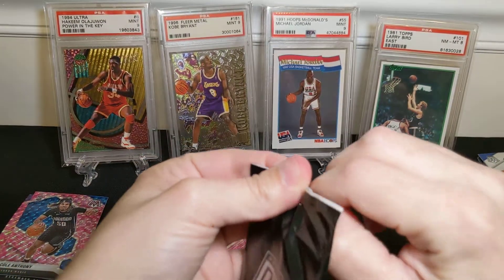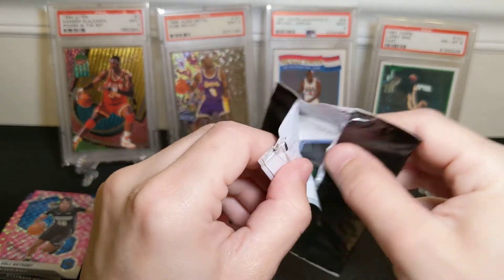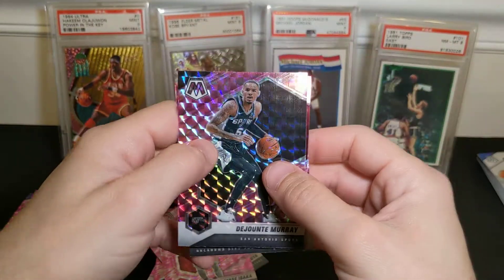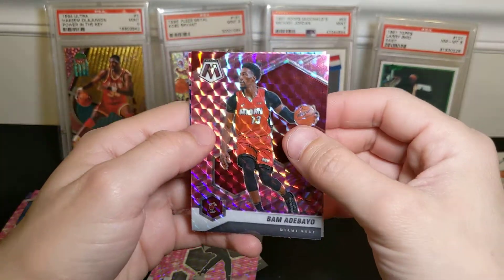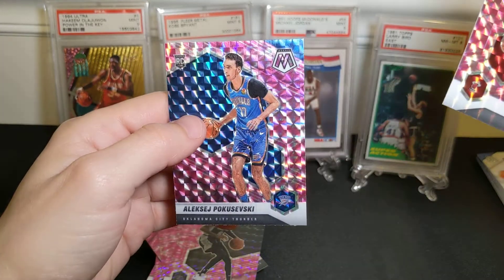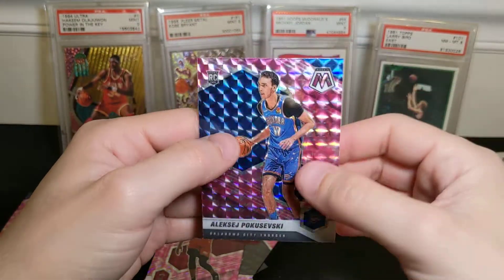Last one. That's the base rookie card. The Tyrese Halliburton was an NBA Debut card, which is a significantly lower value — but that's fine. Dejounte Murray, Bam, and a rookie. From Oklahoma City — I don't know who's a rookie on there. Skinny Pete, or so I've heard him called. That's interesting cutting on that card, Panini.